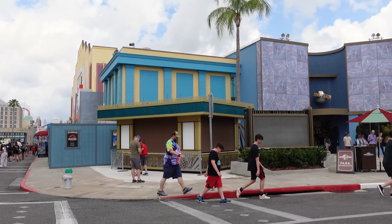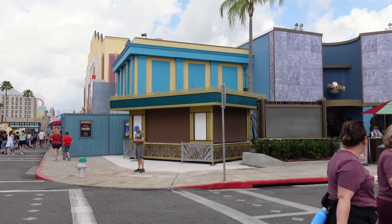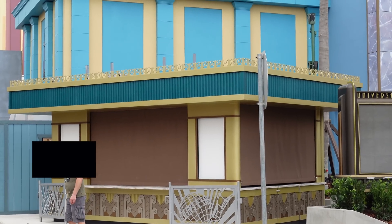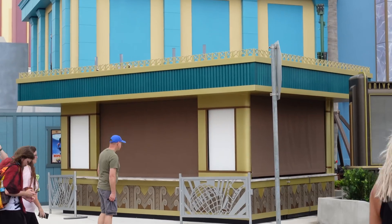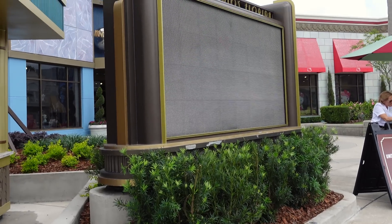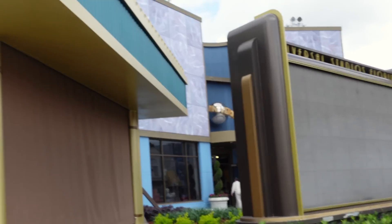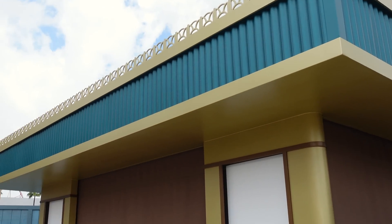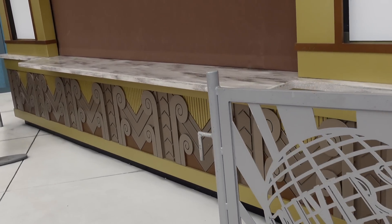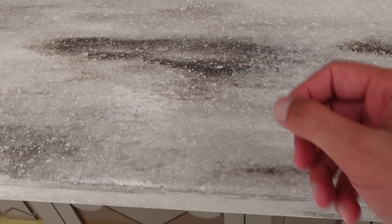Immediately entering the park, construction walls have been removed, revealing a brand new snack stand along with a wait time tip board. The theming is beautiful — it matches the building behind it and has a nice Art Deco look to it. Really nice upgrade over here. We can see how this wait time tip board is beautifully integrated into the landscape. Before, it was just kind of sitting on top of a flower bed. This is majestic — it has that awesome old school Art Deco look, and even the countertop is themed.